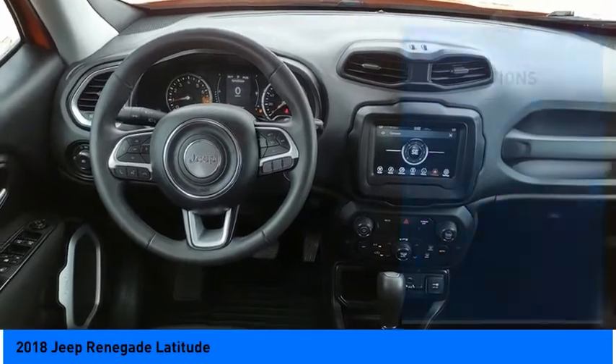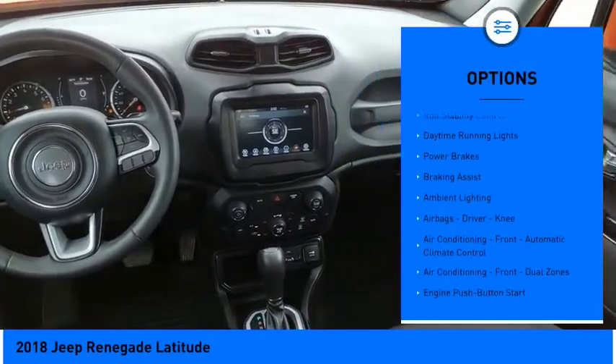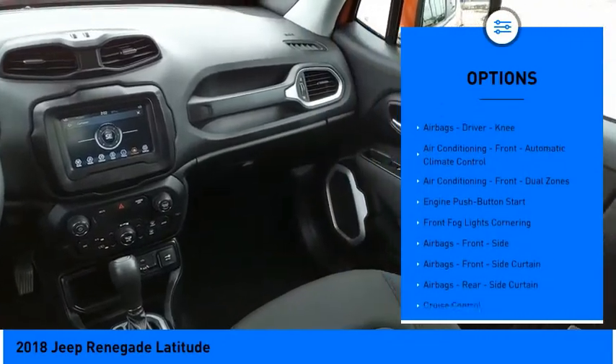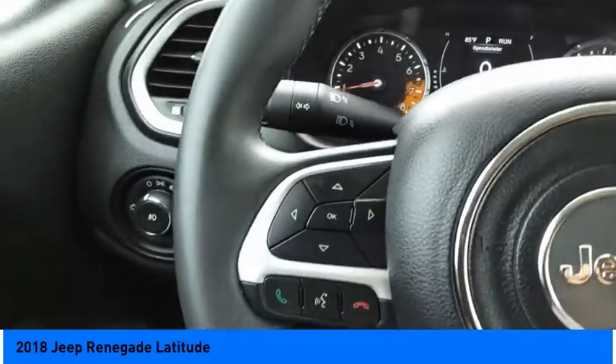Here are some of this vehicle's great options: power windows with safety reverse, electronic parking brake, traction control, stability control, roll stability control, daytime running lights, power brakes, and braking assist.